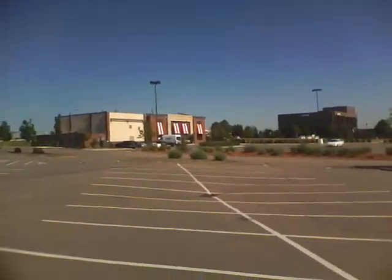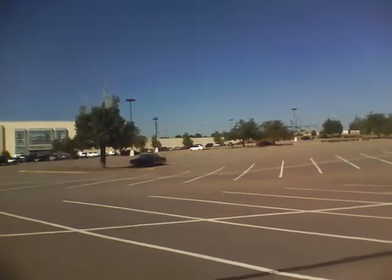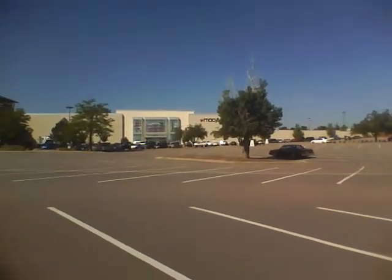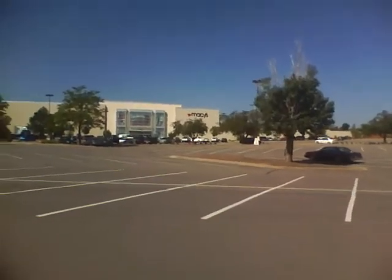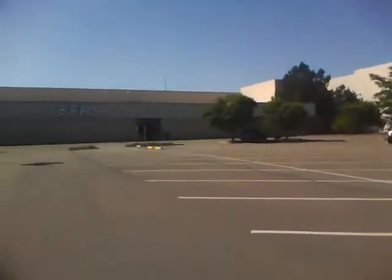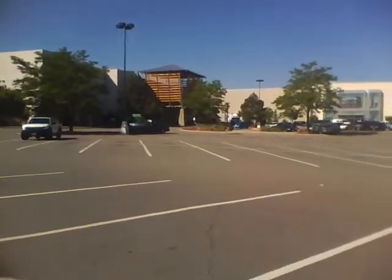There's Chili's and the surrounding areas. There's Macy's right there — they put that in about two years ago. Good old Macy's. And of course Sears. That's still there. That hasn't gone anywhere.